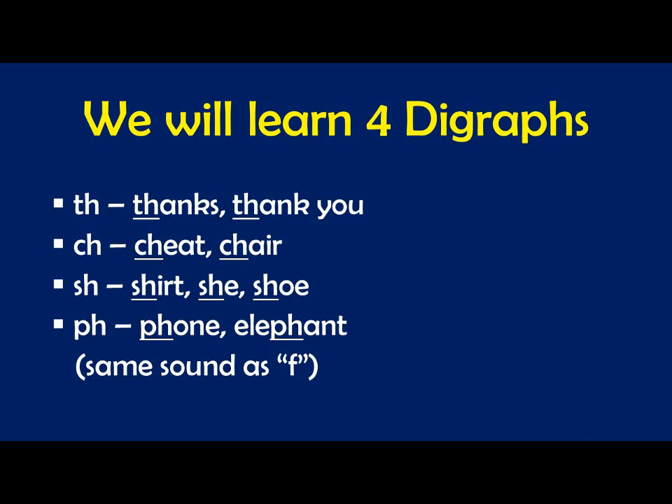In this lesson we're going to learn four digraphs. TH is a digraph — TH together is a digraph. Thanks. Thank you. CH together is a digraph — CH. Cheat, chair. SH together is the digraph SH. Shirt, she, shoe — the letters together make the sound SH. PH together makes the sound of F. PH and F have the same sound. PH in phone, like telephone. PH in elephant — same as the F sound.